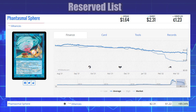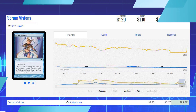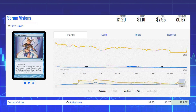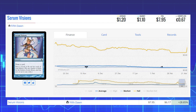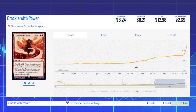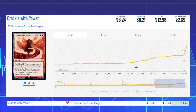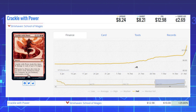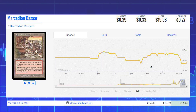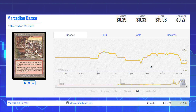Now we're looking at the biggest foil winners of the day. Starting with Serum Visions — the original printing from Fifth Dawn — its foil is up 28.85% from $6.17 to $7.95. Next is Crackle with Power from Strixhaven: School of Mages, up 29.80% from $10 to $12.98. Then Mercadian Bazaar from Mercadian Masques, up 31.53% from $15.19 to $19.98.